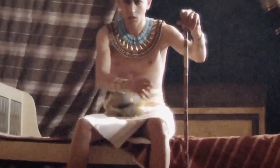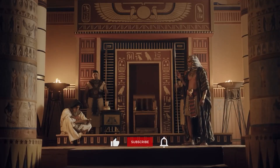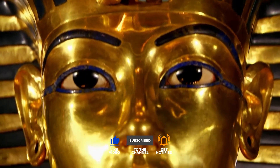The quest for divine purity had ultimately led to the dynasty's ruin, leaving a legacy of disease and decay. Did the pharaohs understand the devastating price of their traditions, or were they blinded by their quest for divine power? Let us know your thoughts in the comments below, and don't forget to like and subscribe for more secrets from history.